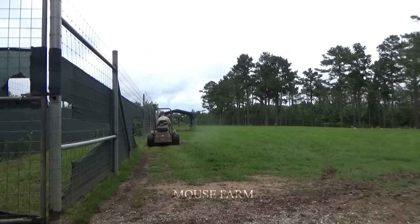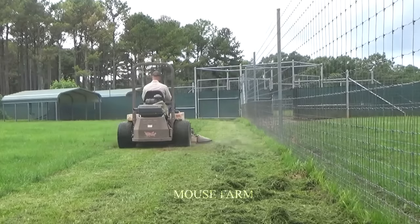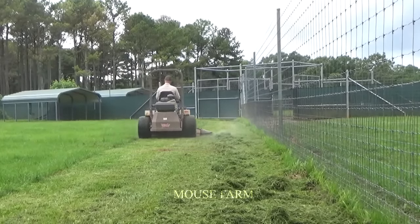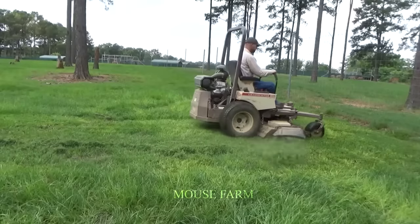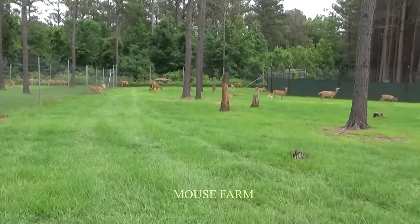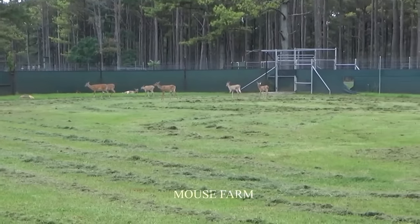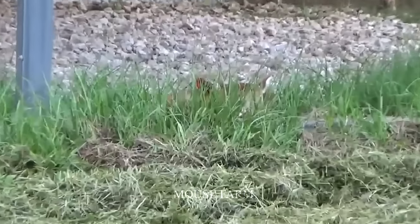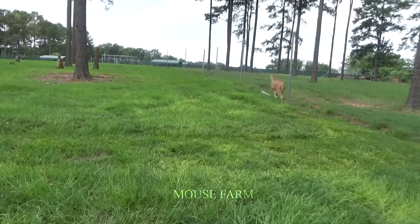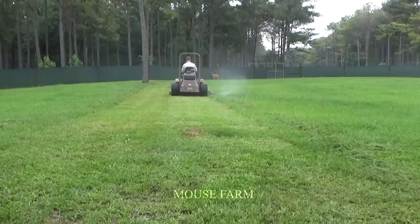Hygiene is an indispensable element in deer caring. Barns and outdoor gardens need to be cleaned regularly to prevent the spread of diseases. The barn needs to be swept daily and periodically cleaned with disinfectant. Outdoor gardens also need to be kept clean with weeding, waste collection and periodic cleaning with disinfectants.